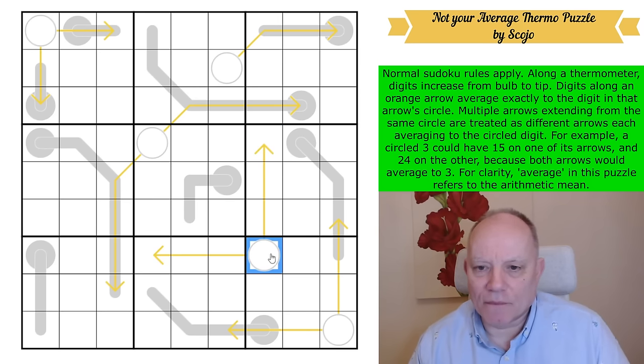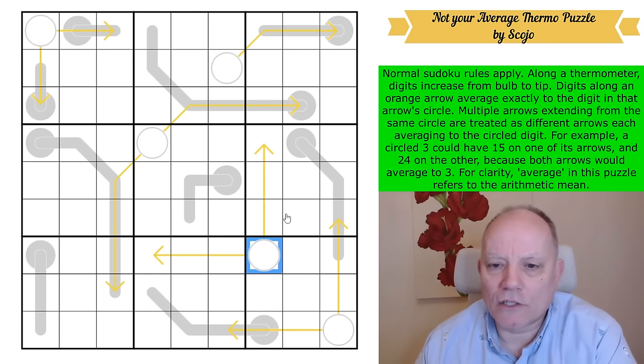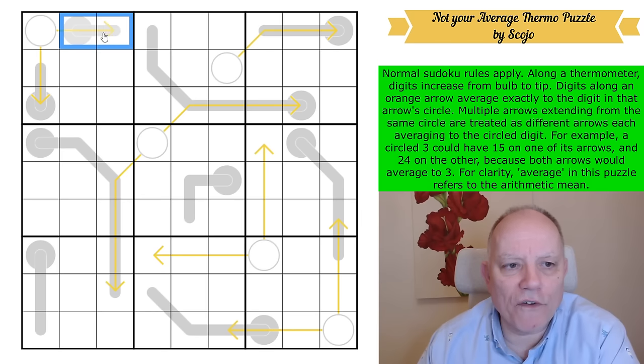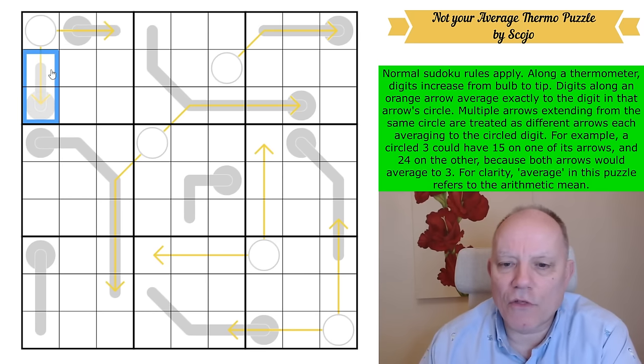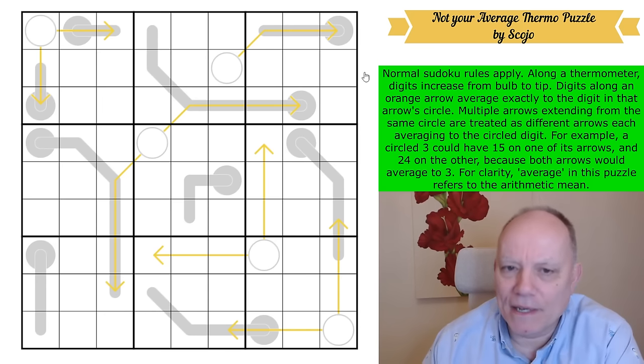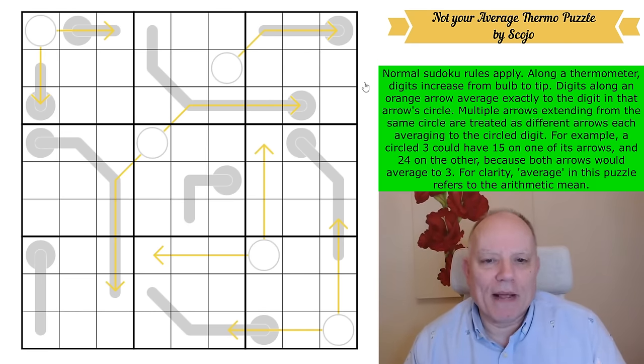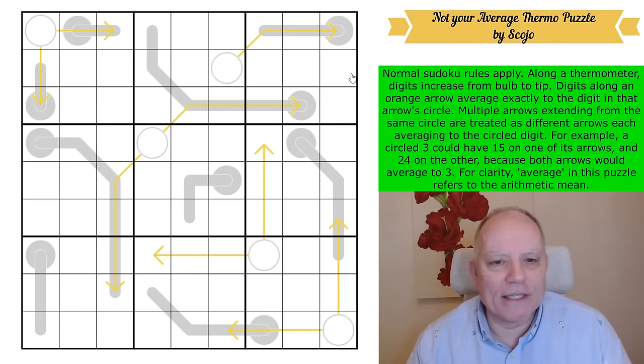So these three average exactly to that digit. Multiple arrows extending from the same circle are treated as different arrows, each averaging to the circle digit. For example, a circled three could have one and five on one of its arrows and two and four on the other, because both arrows would average to three. For clarity, average in this puzzle refers to the arithmetic mean — not the median or the mode. It means that if you add the one and the five together, six divided by the number of numbers there, which is two, you get three.